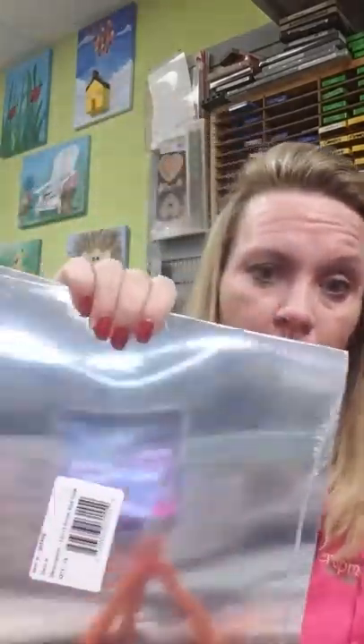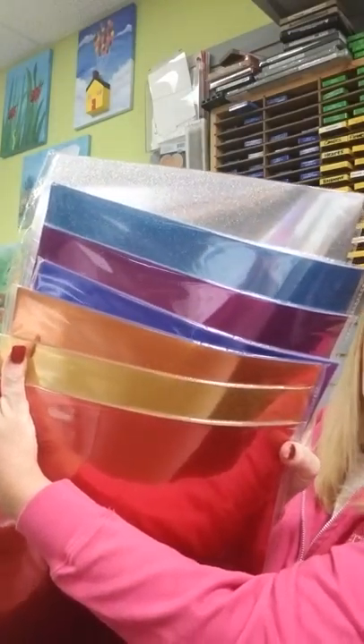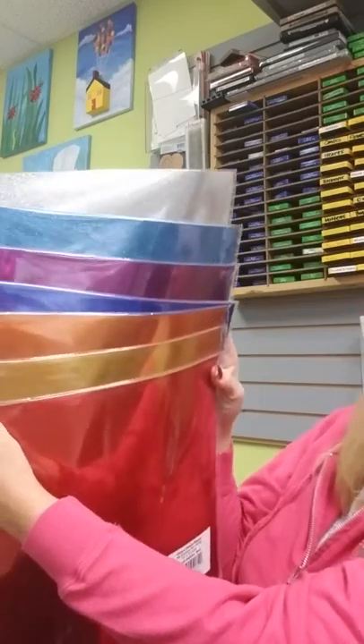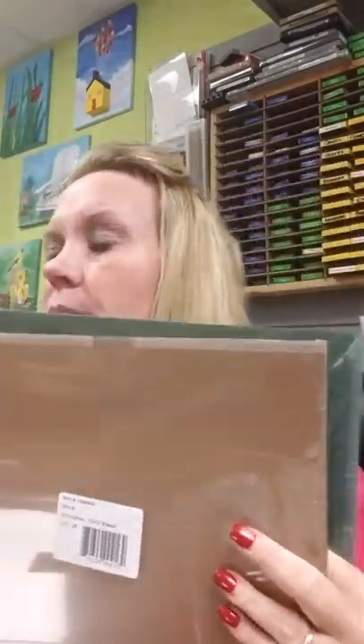We got some foil paper in silver. We got a bunch of glitter paper in really pretty colors: silver, a couple colors of blue, pink, orange, gold, and red. And then we got a bunch of cardstock too, to refill our color wall over there. But I don't need to go through all the colors, because cardstock's kind of boring.